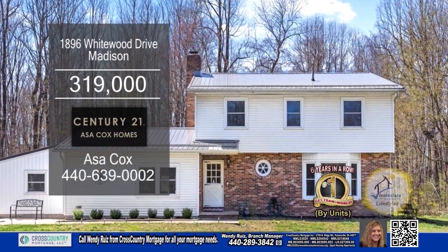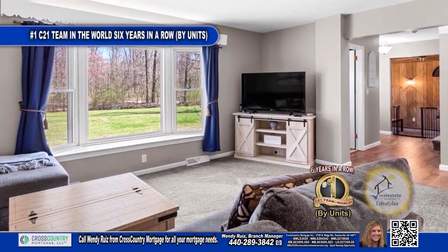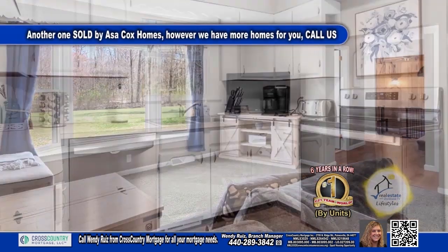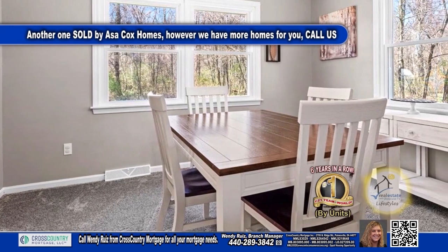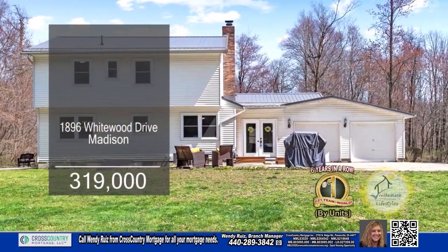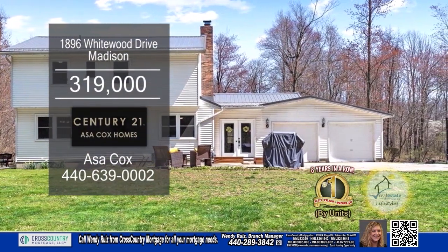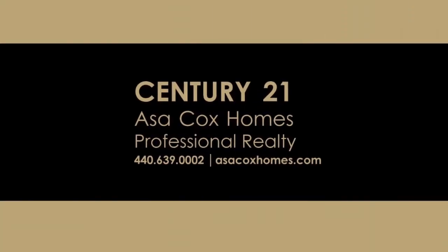This home in Madison features four bedrooms and two and a half baths. The living room has a large picture window to allow natural light in. The eat-in kitchen has new flooring and new appliances. Off the kitchen you'll find the formal dining room. The step-down family room has a fireplace. This home is located on a cul-de-sac and sits back on 5.8 acres. For more details, contact the number one Century 21 team in the world by units, Asa Cox Homes. Century 21 Asa Cox Homes — changing one life at a time.